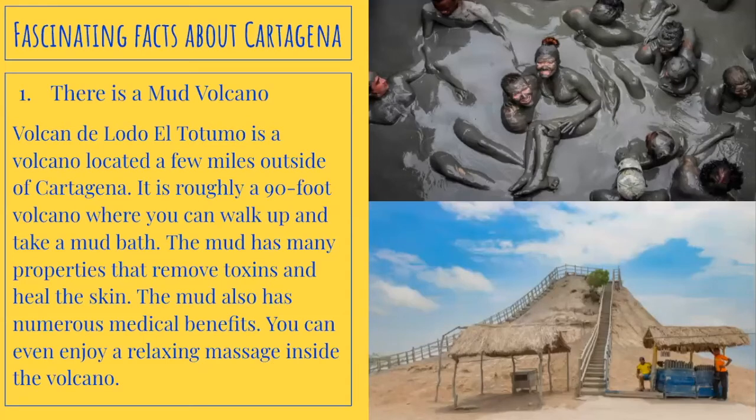Fascinating facts about Cartagena. Number one, there is a mud volcano. Volcan del Lodo El Totumo is a volcano located a few miles outside of Cartagena. It is roughly a 90-foot volcano where you can walk up and take a mud bath. The mud has many properties that remove toxins and heal the skin, and also has numerous medical benefits. You can even enjoy a relaxing massage inside the volcano.